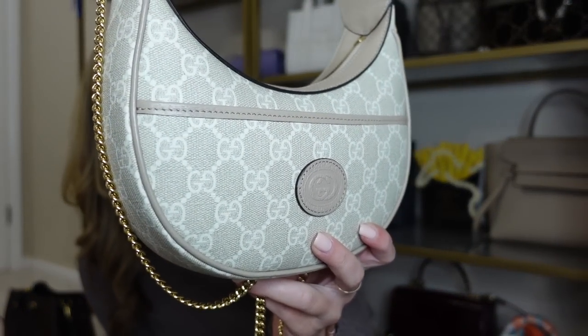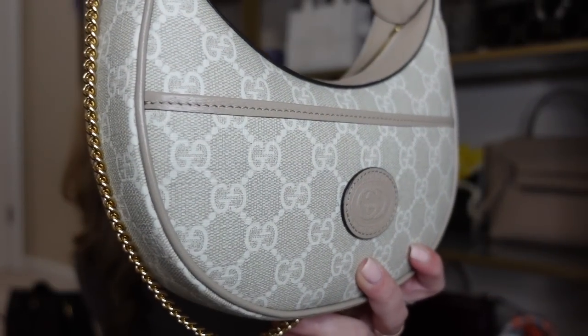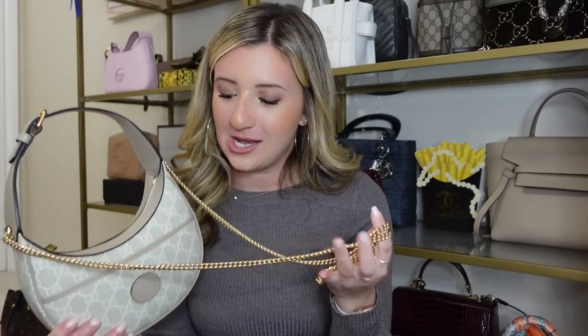Next up from Gucci is one of my newest bags — the Half Moon mini bag in the beautiful beige and cream Ophidia canvas. I love the top handle feature and the gorgeous gold crossbody strap. I have two videos on this. You can fit quite a bit in here and I love how versatile it is to wear. It matches with everything I wear it with. This is becoming one of my favorite everyday bags — I've been wearing it for every occasion and love that I can take it from day to night. It is absolutely stunning.